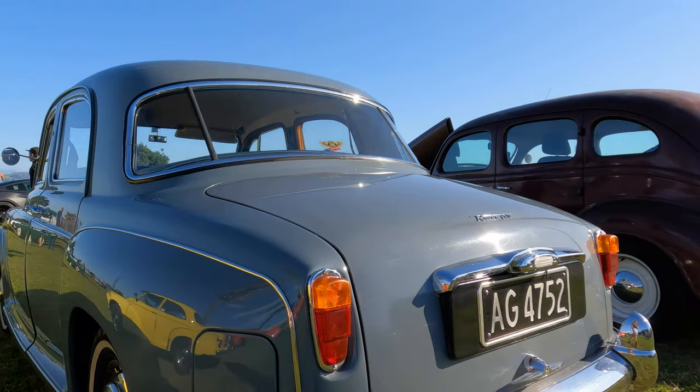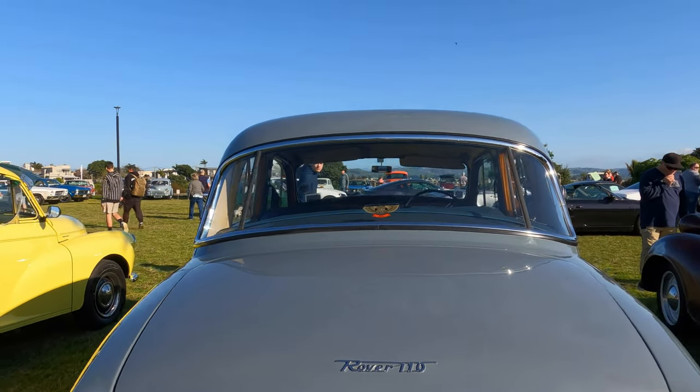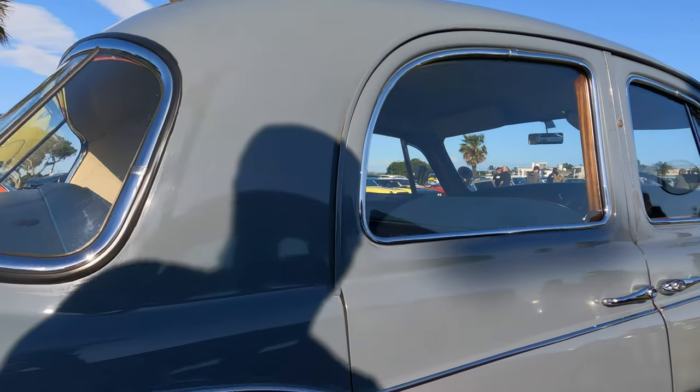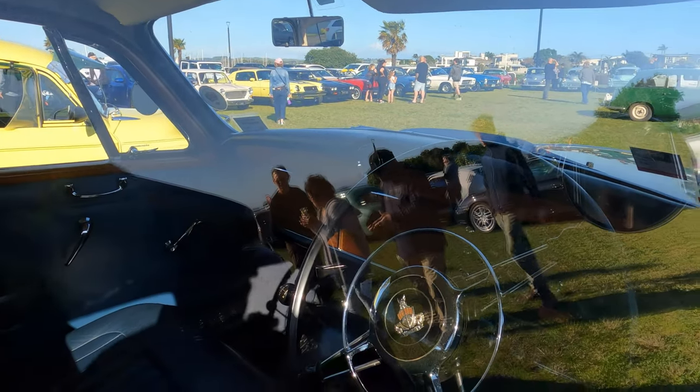Now this car was my runner-up for car of the day. It's a beautiful 1964 Rover 110, 2.6 litre engine, and I looked all over it and it seemed to be absolutely perfect inside and out. Stunningly beautiful.